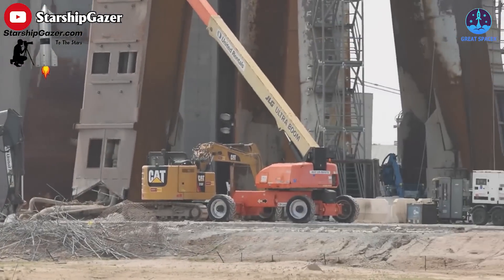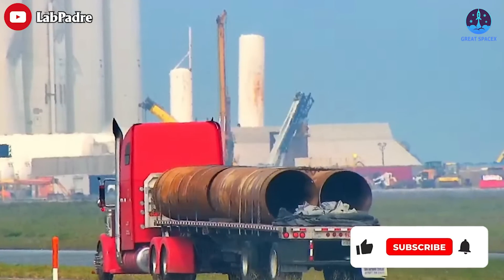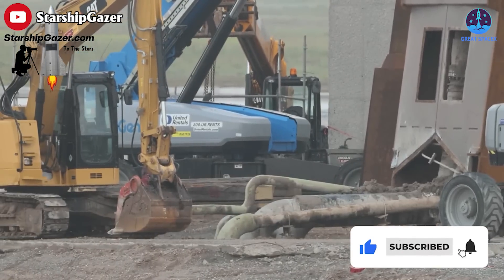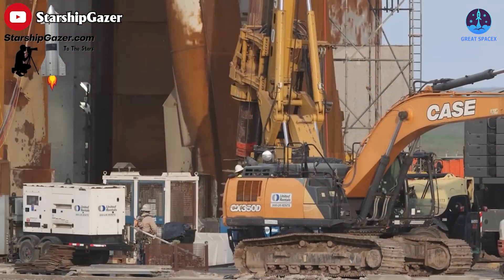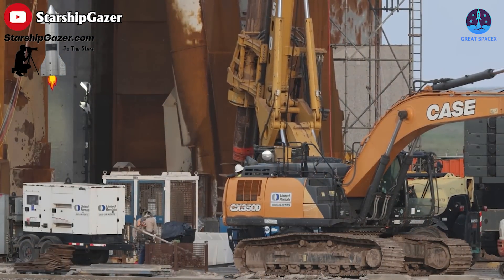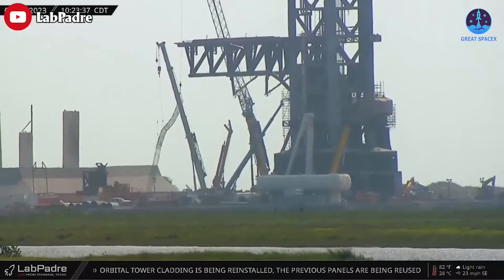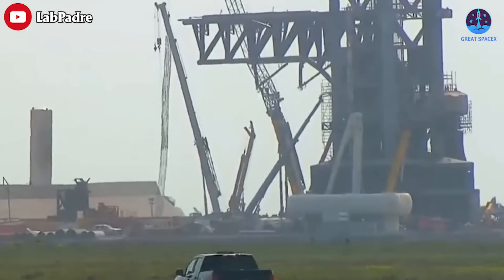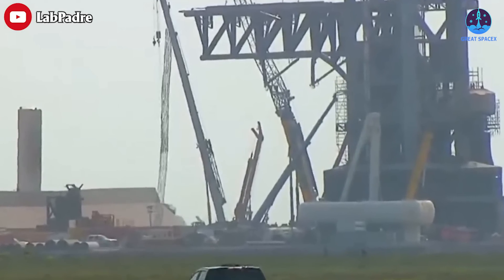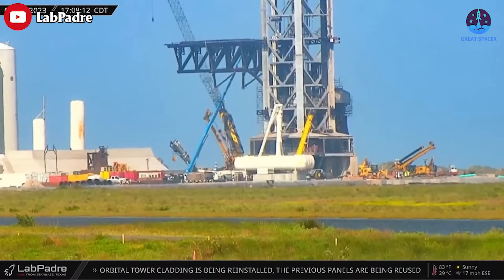Earthwork on the OLM foundation is also underway, and many pipes have been delivered this week. A drilling rig has drilled several holes next to the OLM. SpaceX then quickly lowered rebar cages into the holes, followed by giant pipes — proof of the tremendous depth of the holes. Thanks to La Padre for this fantastic footage.